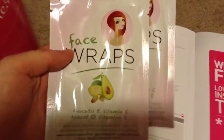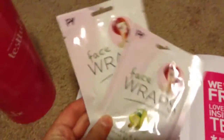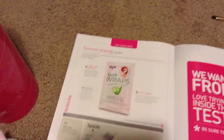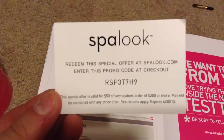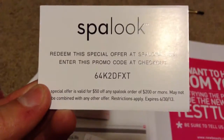Last but not least are the Forever Young Face Wraps — they gave me two, and each one is a $5 treatment, so that's $10 worth right there. It's the only full-size item in this box. As usual, you also have the Spa Look coupons.